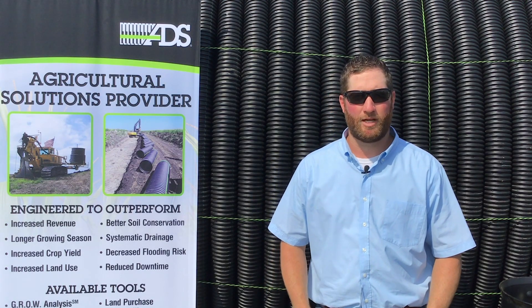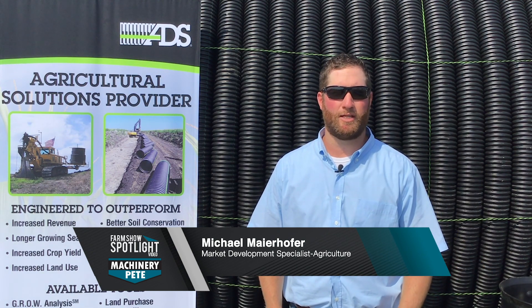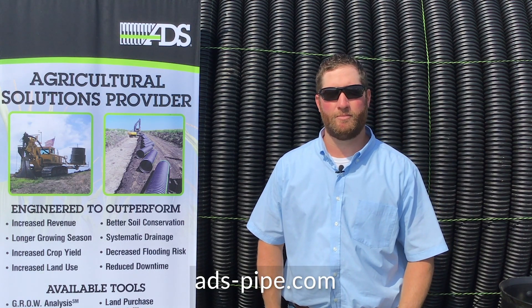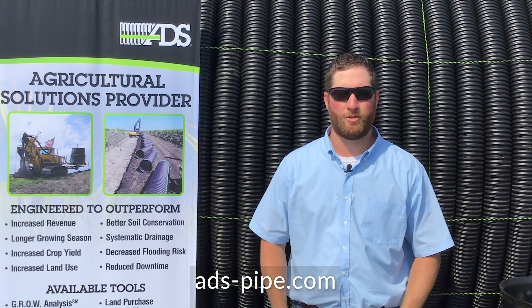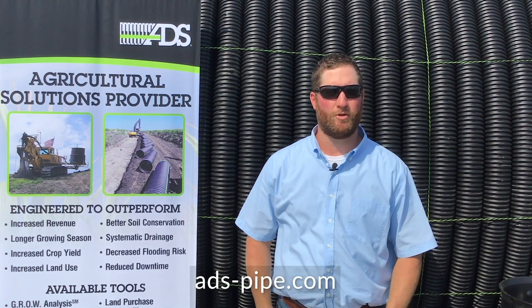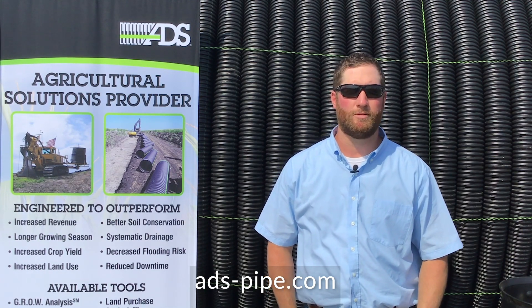Advanced Drainage Systems was established in 1966 — that's when we brought the practice of doing agricultural drainage into the United States with plastic tubing. Prior to that, it was done with clay or concrete tile. Since then, we've strived to be the innovator and originator. We introduced Maxi's into the mix, and then in 1987 developed N12, which is known as dual wall in today's market.